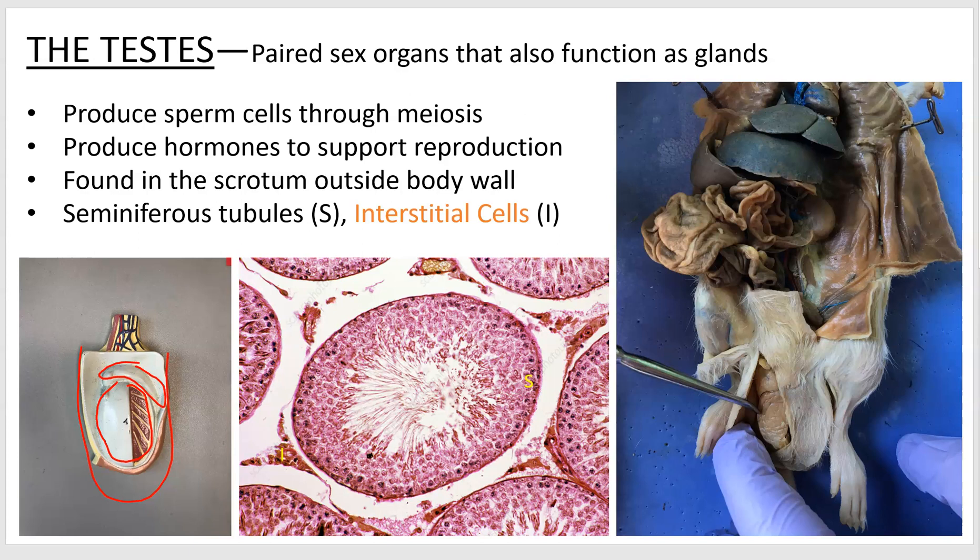Looking at the microscope image, this whole circle thing right here is a seminiferous tubule. It's like if you took a whole bunch of cooked spaghetti and put it into a bag — a bunch of these little tubes going back and forth inside of the testis. These are the physical locations of spermatogenesis, the manufacture of sperm.